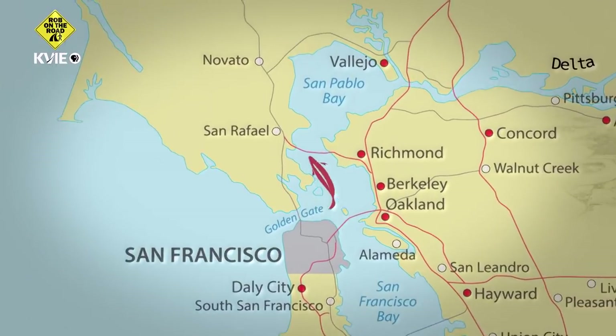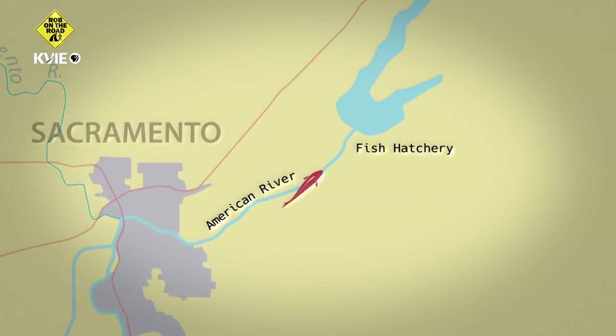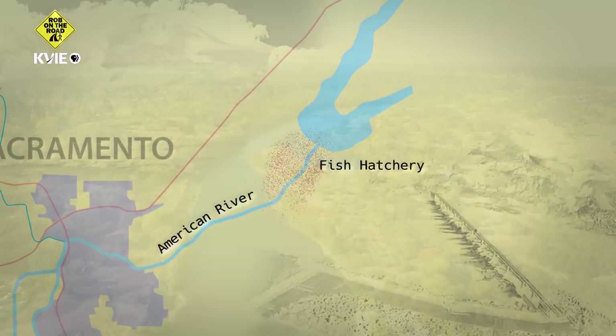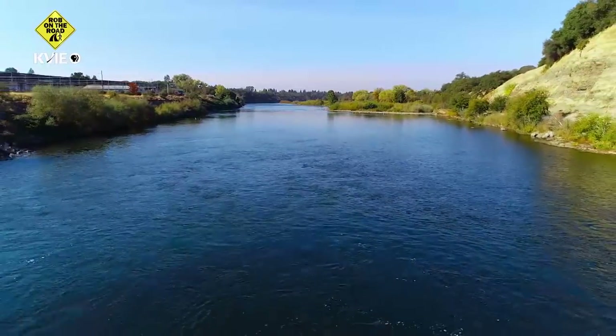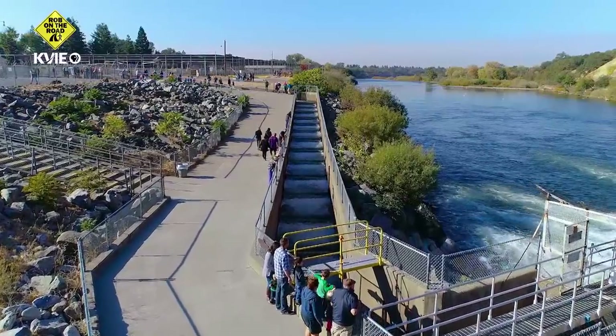They'll turn around, they'll come back under the Golden Gate Bridge, back up through the Delta, through the Sacramento River, find the American River, and they actually come back to the same river that they were born in. Instinctively swimming upstream, the salmon will eventually reach the hatchery's weir, where they're led up through the fish ladder into special holding ponds.